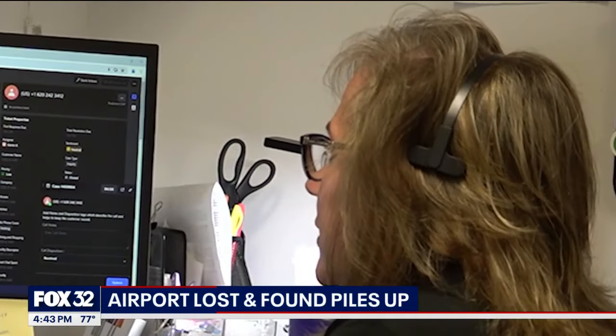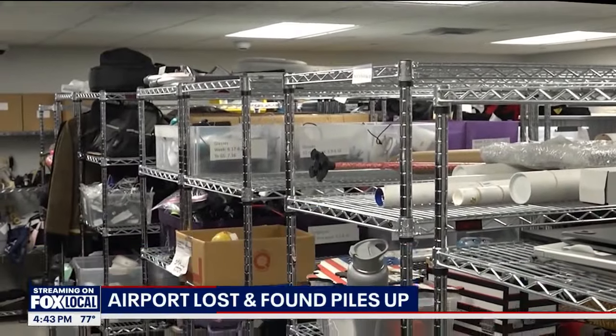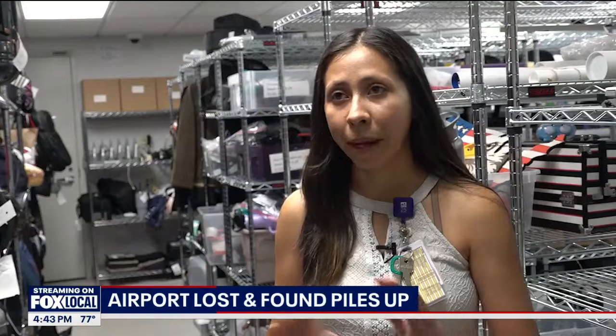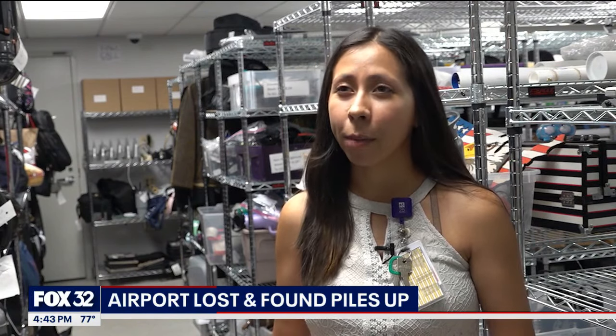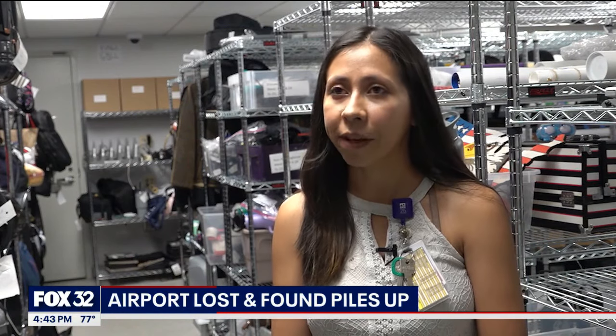Denver Airport, Lost and Found, this is Karen. This room is full of stuff travelers lose at Denver International Airport. Most of the items received here come from TSA, and then items left on the train, in the parking lot, in the bathroom, and other common areas. Each concession and airline is also responsible for their own lost and found.